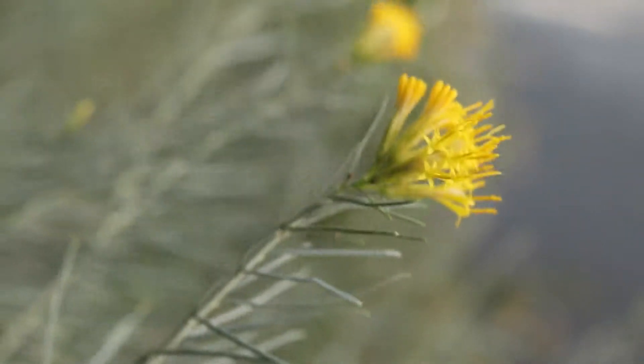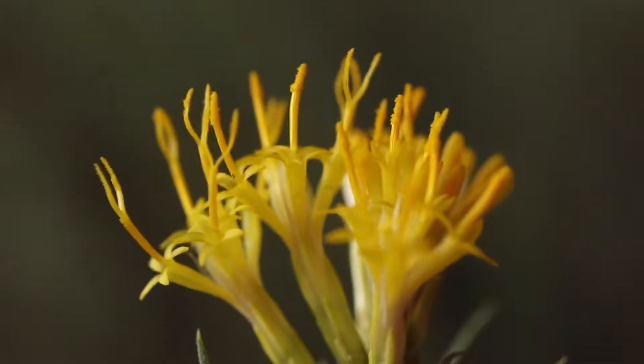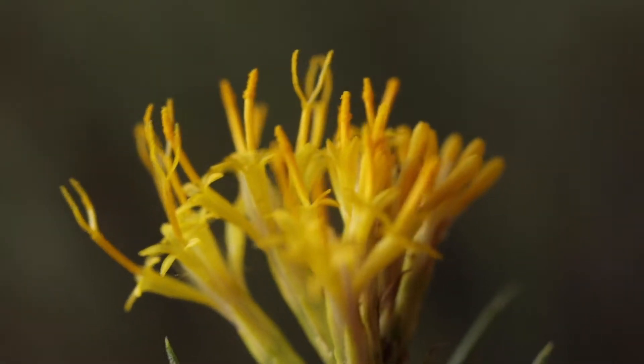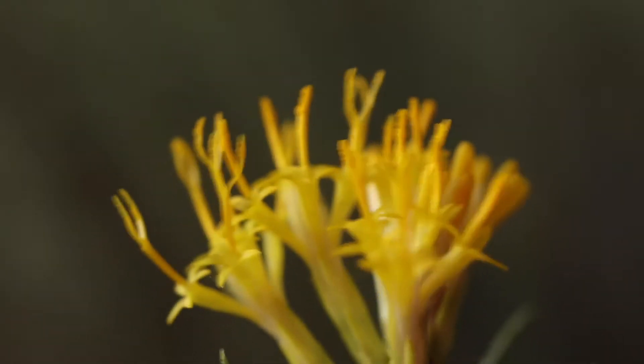The plant produces clusters of flower heads at the terminal ends of its stems. The flower heads are composed of five distinct bright yellow tubular flowers that have long, thin anthers that protrude from the center. After pollination, they will produce tufts of hairy, windblown seeds.